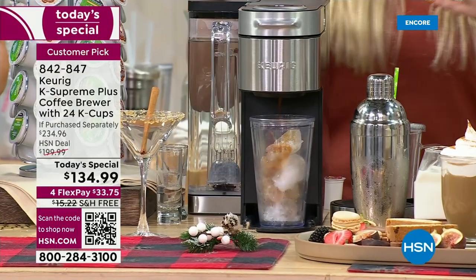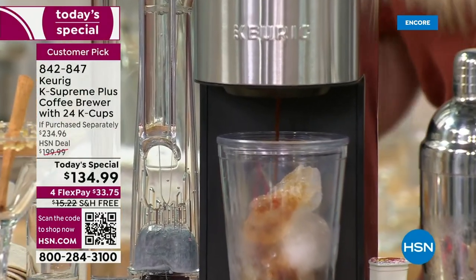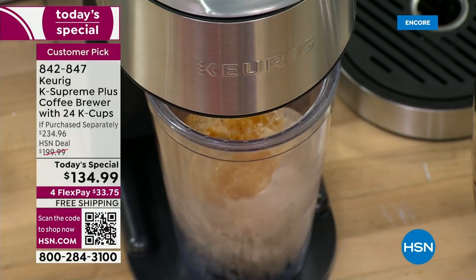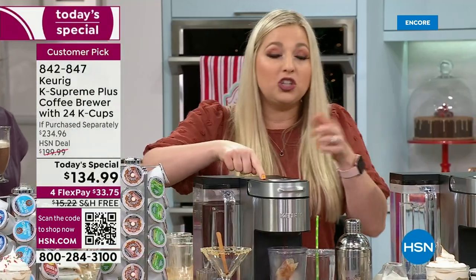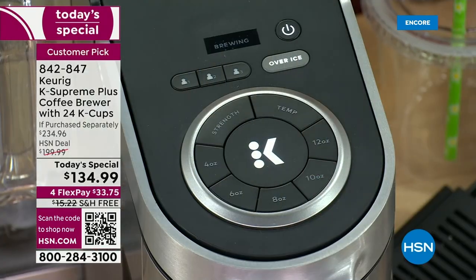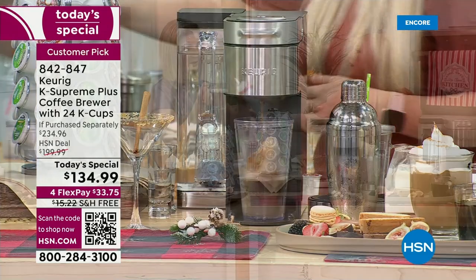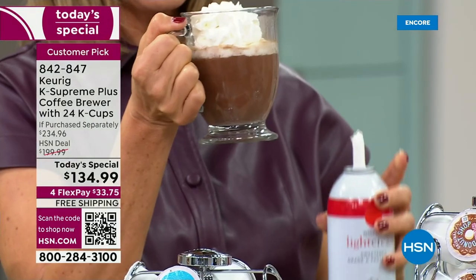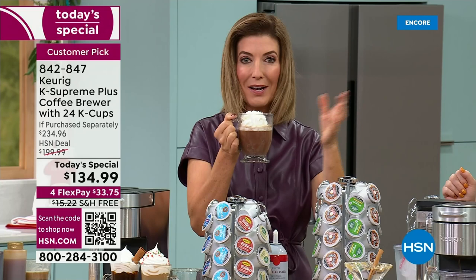The over-ice feature is what sets this apart. Previous models didn't have this. This specific Supreme Plus is extra smart — when it detects you've selected over ice, it automatically lowers the temperature. You can also manually change temperatures within your brew settings, but the over-ice feature does it automatically for you. Taylor has also made hot cocoa as a treat — perfect for the season.